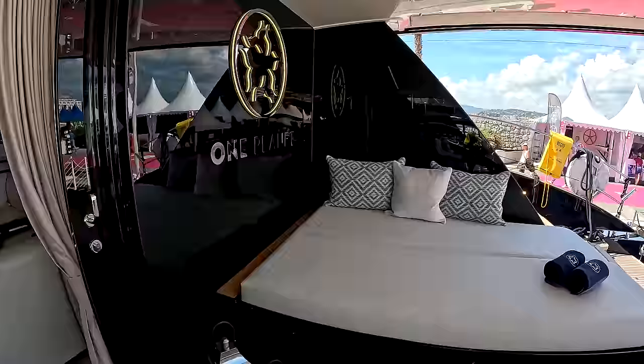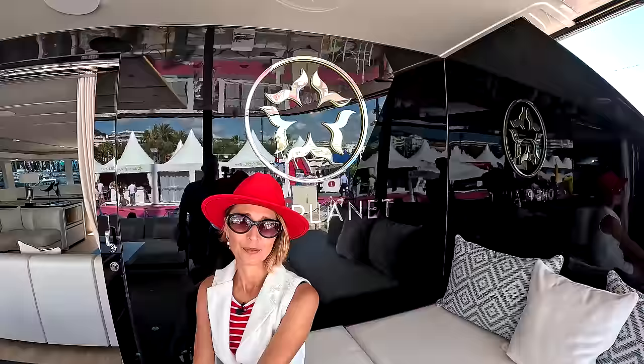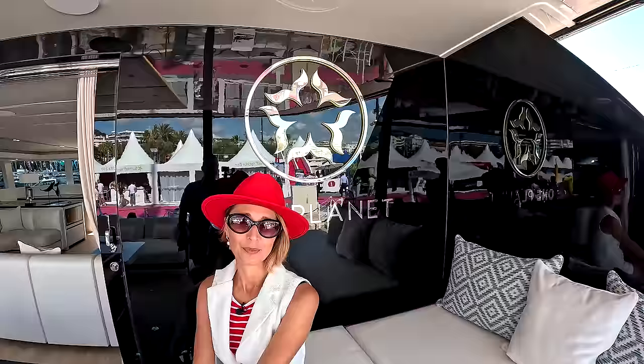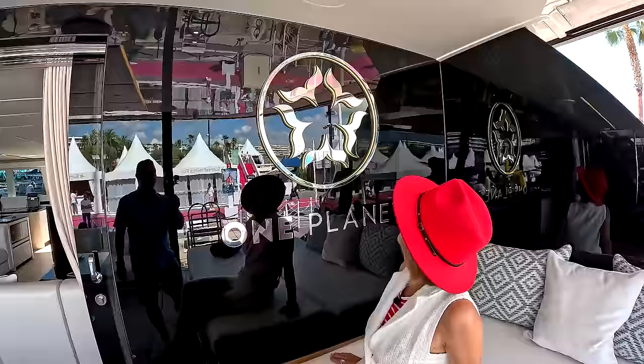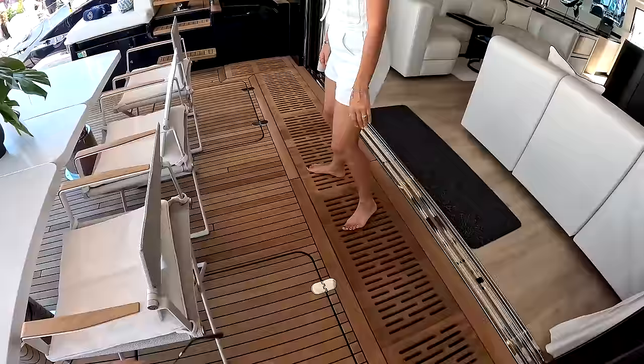Behind is a huge layout cushion and the logo of the boat — I think it's a really cool logo, with whale tails that look like the sun. Very beautiful, and it's lit up. Big storage underneath. So let's go up to the flybridge first.